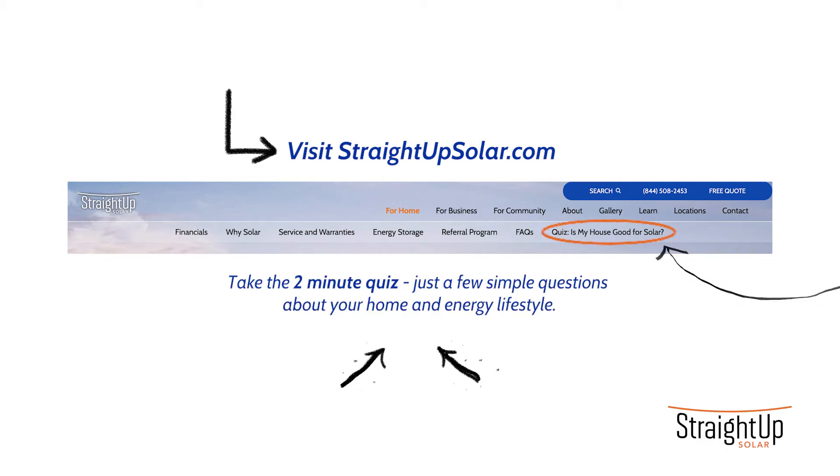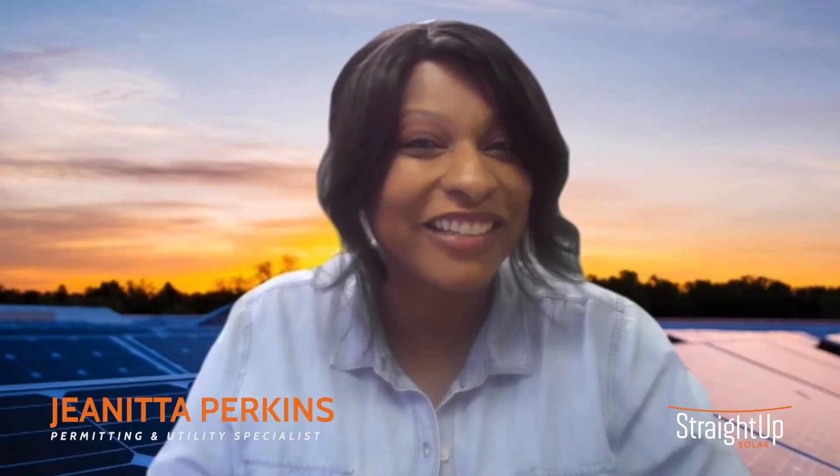Those are the things that matter most when considering whether or not your home is a good fit for solar. But if you really want to find out, you can go to straightupsolar.com, take our two-minute quiz, and answer a few questions about your home and your energy lifestyle. I hope you get started on your solar journey!